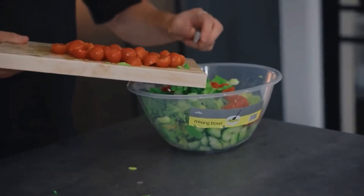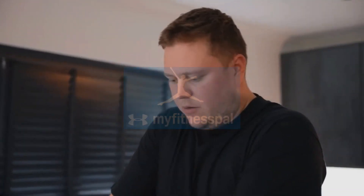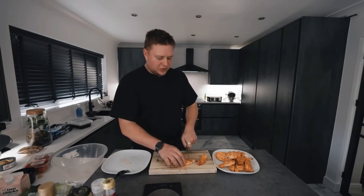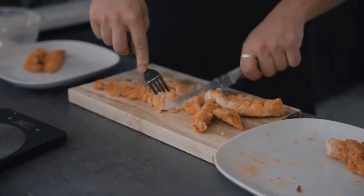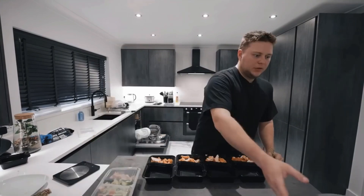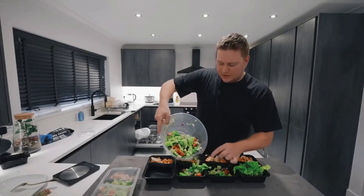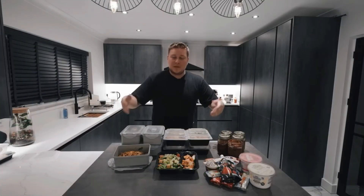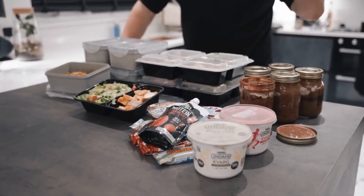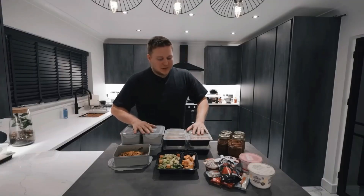To track your food, use MyFitnessPal or any other food tracking app — the main thing is to be consistent with your tracking. I recommend around three to four meals a day, but cater it to however you prefer to eat, whether that's two, five, or six meals. Make sure you spread your protein throughout the day due to protein synthesis. That's everything — if you have any questions, leave them in the comments and I'll get back to you.